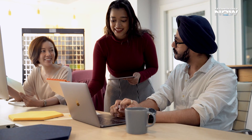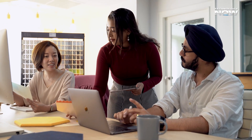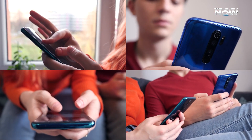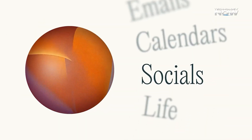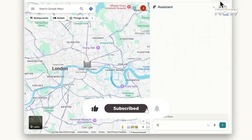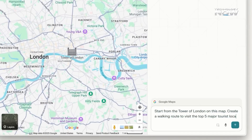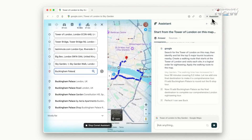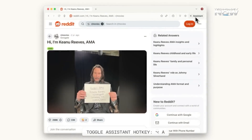Two new browsers are catching everyone's attention in 2025: Comet by Perplexity AI and Atlas by OpenAI. Both are built on the Chromium framework, so anyone familiar with Chrome will instantly feel at home. Comet stands out for its built-in smart assistant that helps users summarize long articles, automate daily browsing tasks, and stay focused online without jumping through multiple tabs. It started as an exclusive tool for a limited group of users, but later became free and widely available, which made it skyrocket in popularity among students and professionals alike.